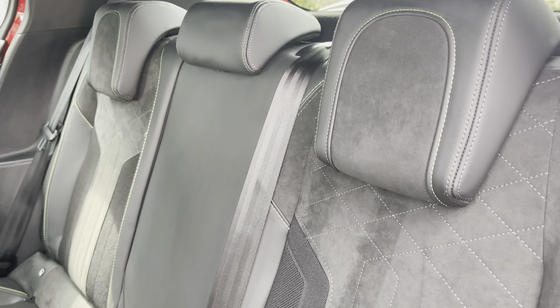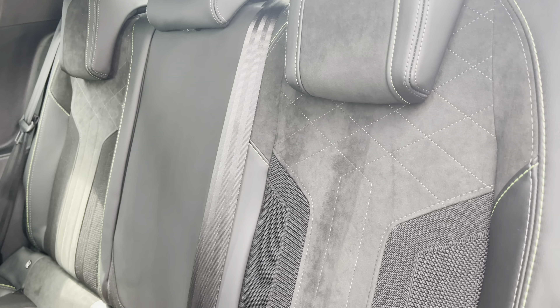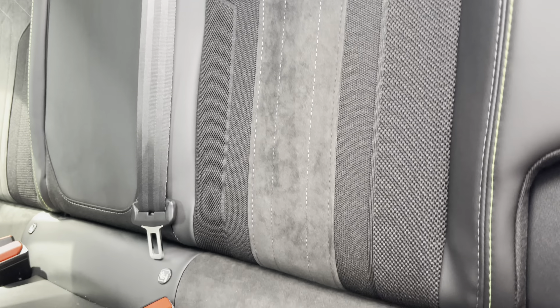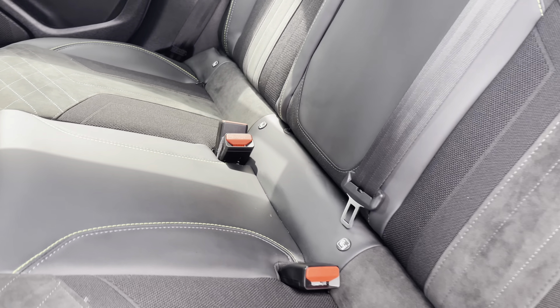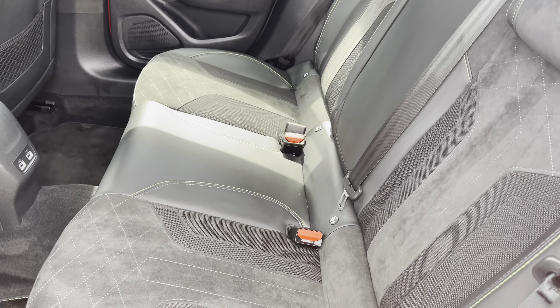Taking a look at the rear interior, we will see it's finished with the part black leather and suede cloth upholstered seats with lime green stitch detailing. Looking down, we have the two isofix points, making installing child seats extremely easy, as well as three spacious and comfortable seats.